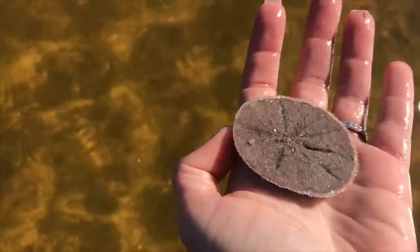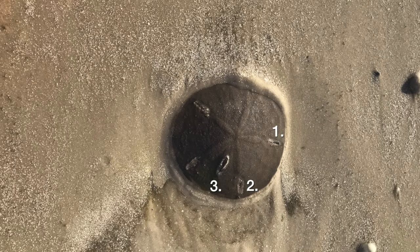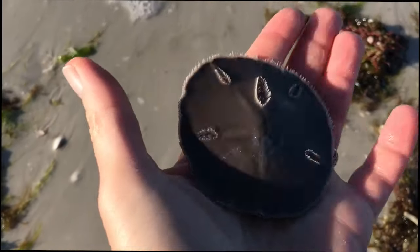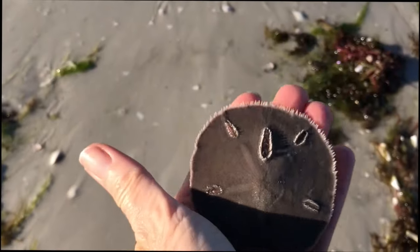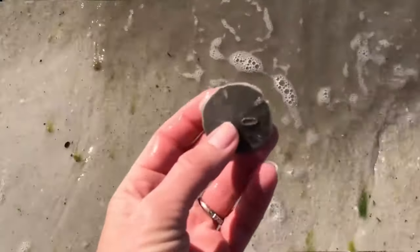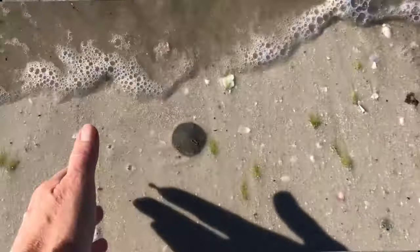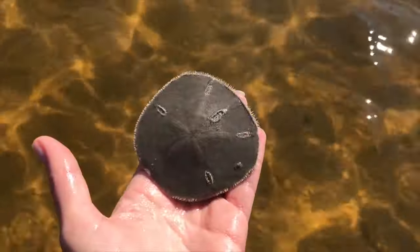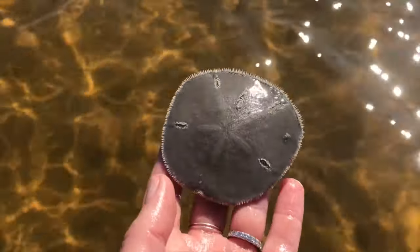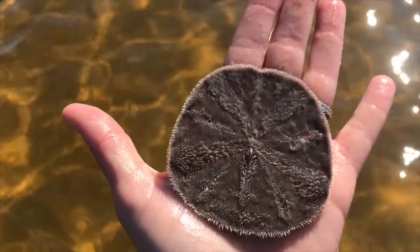Let's take a closer look at the five-hole keyhole sand dollar. You can see they clearly have five keyholes, which are used as a shortcut for food bits traveling to the mouth from the animal's top side, as well as allowing this disc-like creature to sink into the sand. Young sand dollars will actually swallow grains of sand to increase their weight. Neato! Live sand dollars are covered with a dense, velvety layer of short spines and tubular feet, which they use to burrow into the sand and move around.